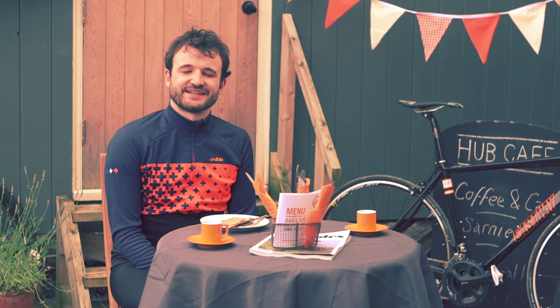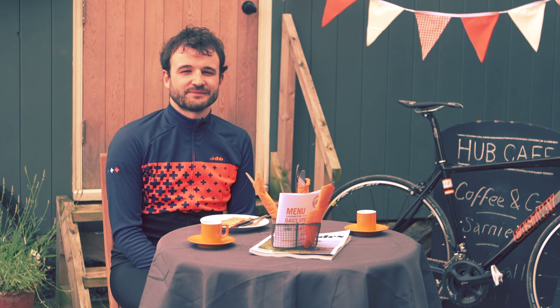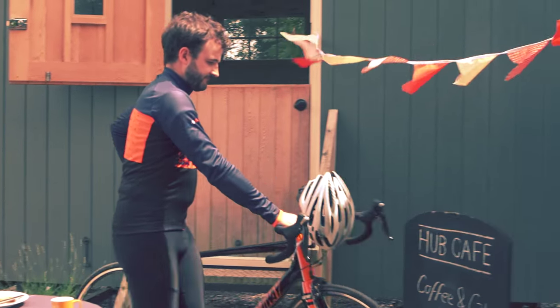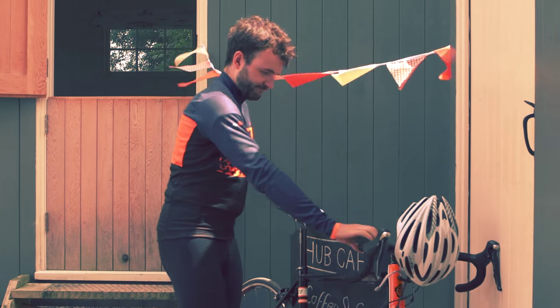Hi, I'm James and I work in the DHB marketing team at Wiggle. Today I'm here to talk about the DHB Block Miso Roubaix long sleeve jersey. The DHB Block range has a variety of print patterns and this is one of the bolder choices.